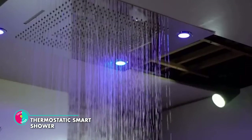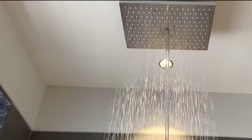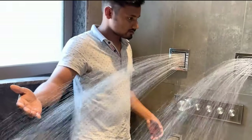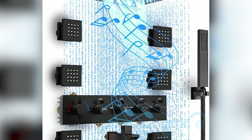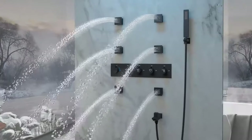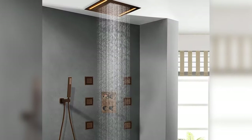Thermostatic Smart Shower. This device lets you take control of your shower like never before. With a digital touchscreen or a remote control at your fingertips, the power to adjust water temperature, volume and flow rests in your hands. The integrated LED light adds a mesmerizing visual element to your shower, transforming your bathroom into a haven of ambience and serenity. It also has a rainfall shower head, a handheld shower head and body jets that offer a multitude of options to enhance your shower experience.